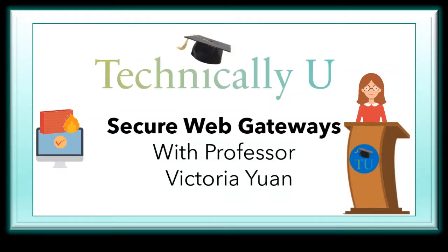Technically You has done several videos on cloud and appliance-based security services. Today's topic falls under the same umbrella as the others. Hello, I am Professor Yuan, and today we will cover secure web gateways.